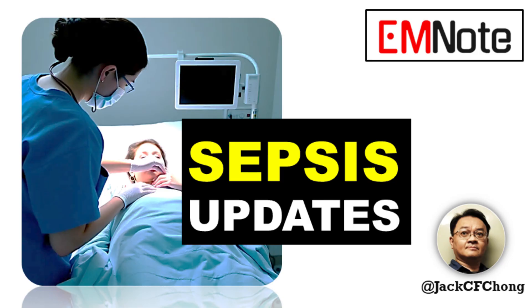Dr. Zong, this has been incredibly insightful. Thank you for breaking down these crucial updates for our listeners. My pleasure, James. Thank you for having me.